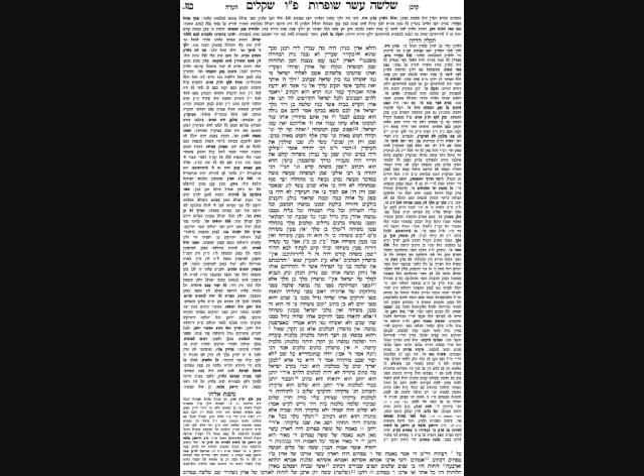The Gemara asks: how could Yehu be anointed? Yehu was a Malki Yisrael — from the Northern Kingdom — and we said only Malki Beis David are anointed. Zimri raises a further question: how was Yehoachaz anointed after Yehoyakim, if Yoshiahu had already hidden the Shemen HaMishcha? Zimri answers: those anointings were not done with Shemen HaMishcha. They used plain balsam oil as a symbolic anointing — not the actual Shemen HaMishcha.